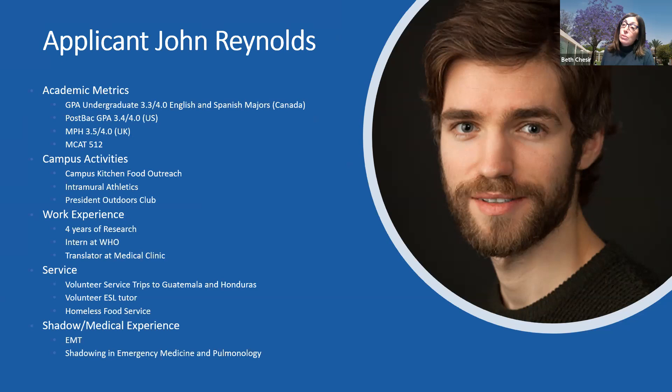John's metrics are a little bit lower. They're still okay — a 3.3 — but our average is 3.5 to 3.6, so it's a little on the lower side. He majored in English and Spanish. At that time, he had an interest in world cultures, as evidenced by these language majors, but he did not yet show an interest in medicine.